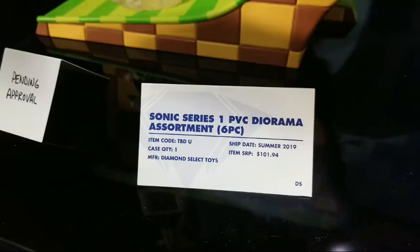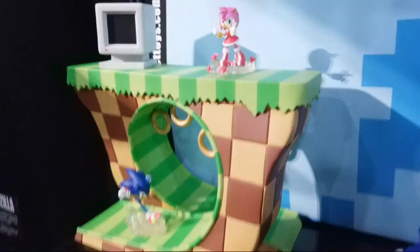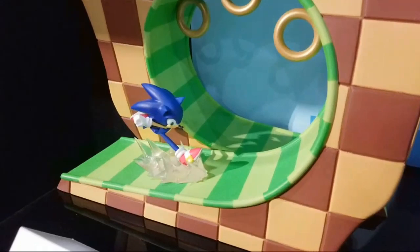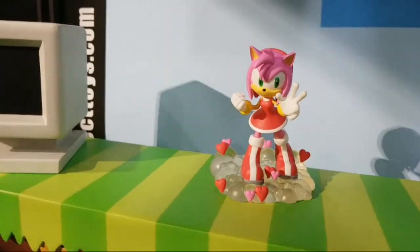Look at this — this is the Sonic 1 PCB diorama, which comes with action figures and a playset. Not only do you get Sonic, but you get a playset from the video game. Look at this — I see the comments already going 'whoa wow,' and that was my thoughts too. Look at this — dashing off and this little loop-de-loop thing here, and these little coins!